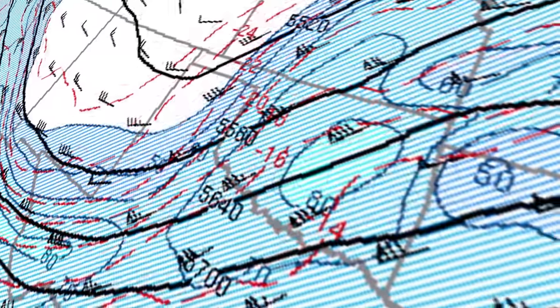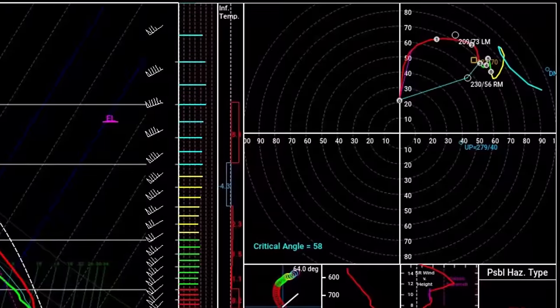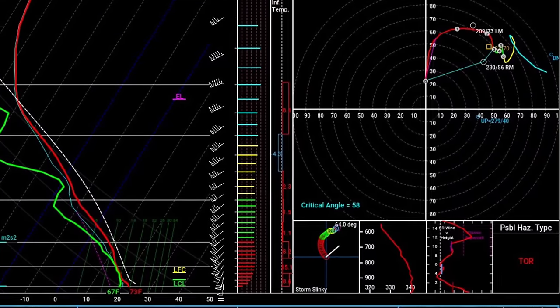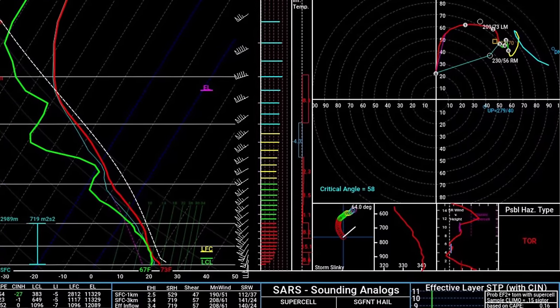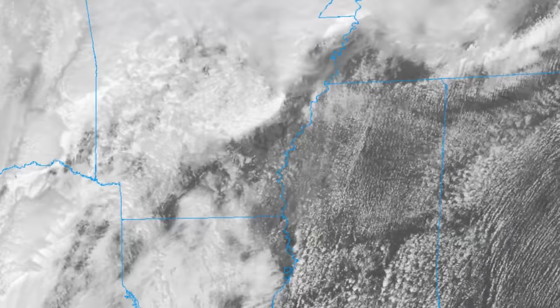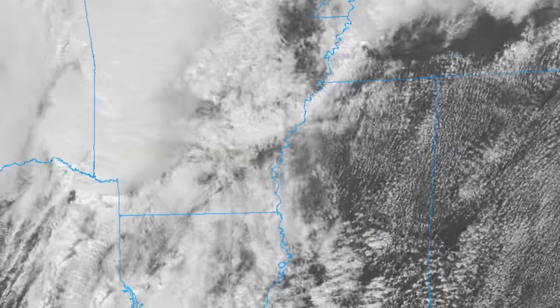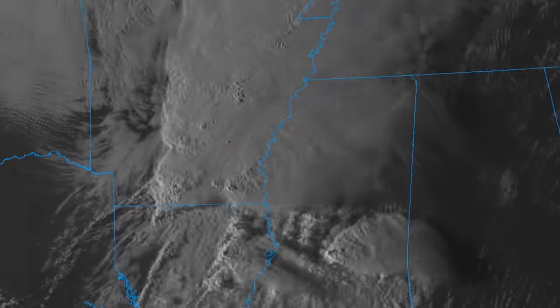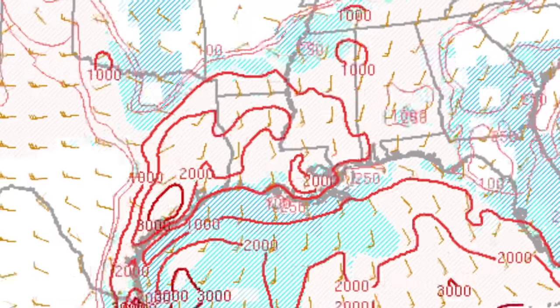A large, broad trough with an embedded jet streak would promote strong southwesterly flow aloft with rapid moisture injection at the surface. Forecast soundings showed a prime environment for strong tornadoes, but as is usually the case with these setups, the devil is in the details. The more intense left exit region of the trough kept clouds and overnight storms ongoing across most of Arkansas throughout the day, while the right exit region was pretty much devoid of convection, allowing instability to slowly build.